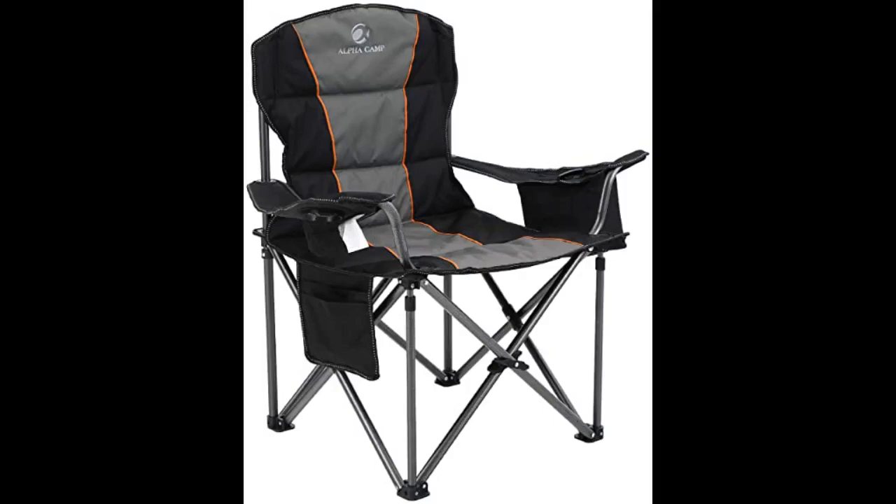I've only used it once for ice fishing. I've used lots of different chairs over the years, and this one has been the only one I've been able to sit in all day.